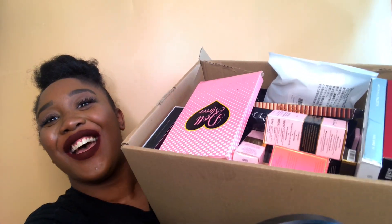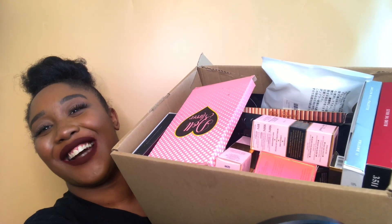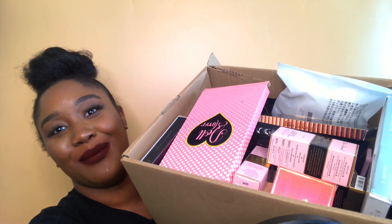Hi guys, welcome or welcome back to my channel. My name is Toni-Anne and today's video is my quarantine haul — my quarantine makeup haul — everything I've bought while we've been in quarantine. My arms are shaking, so if you want to see what I bought, just continue watching.